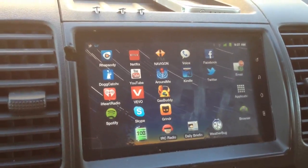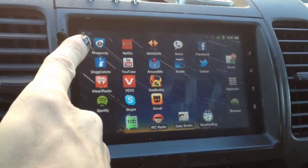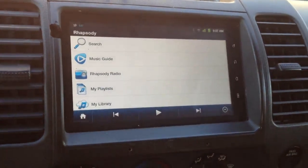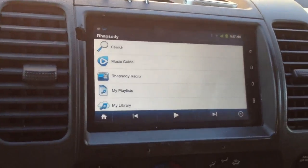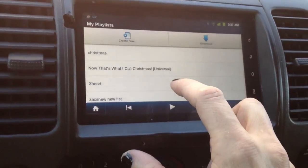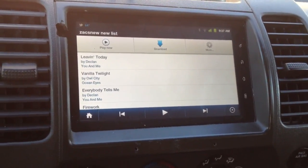My main music thing — I've got everything laid out here. I've got my music down here. I have Rhapsody, which is my main source of music. The good thing about Rhapsody is it's a subscription service, about $10 a month, but it has access to pretty much every single song out there. You can create playlists, sync those with your computer wirelessly, or you can just stream.